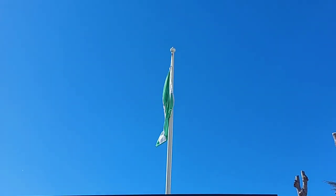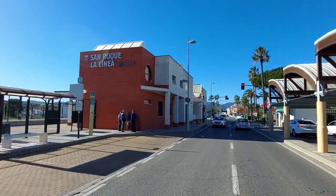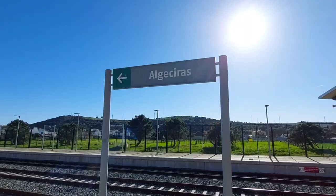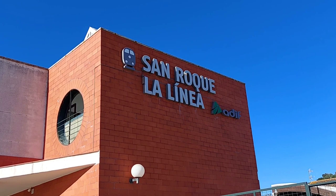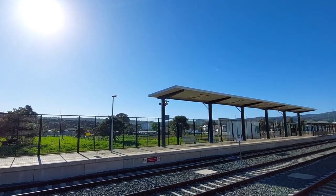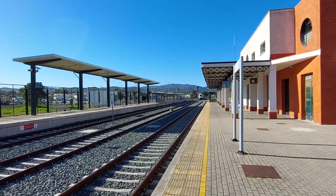That's the Andalusian flag. Here's the taxi rank on the other side of the station from where we first walked in. There's also a bus stop — that bus will take you downtown. There is one bus to La Linea but it's only once a day and it doesn't coincide with any of the trains arriving from Madrid or from the north of Spain.